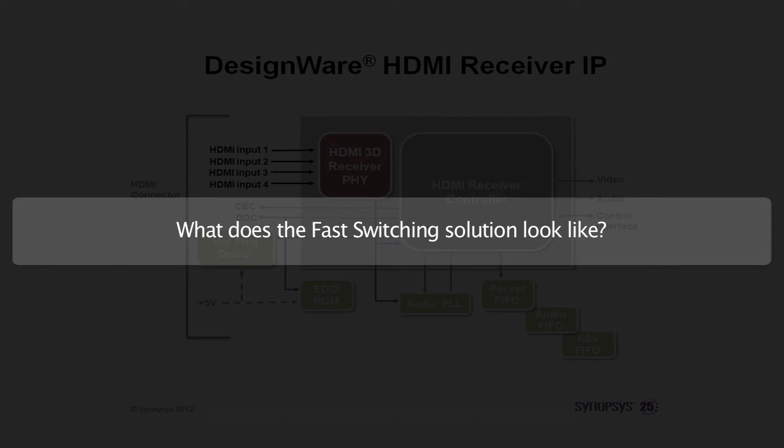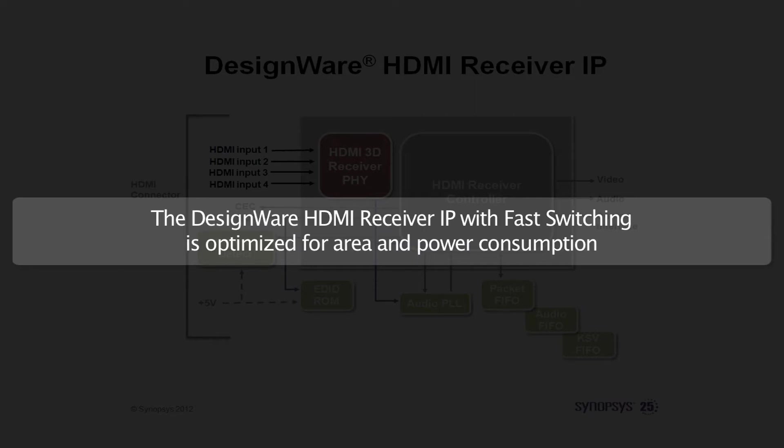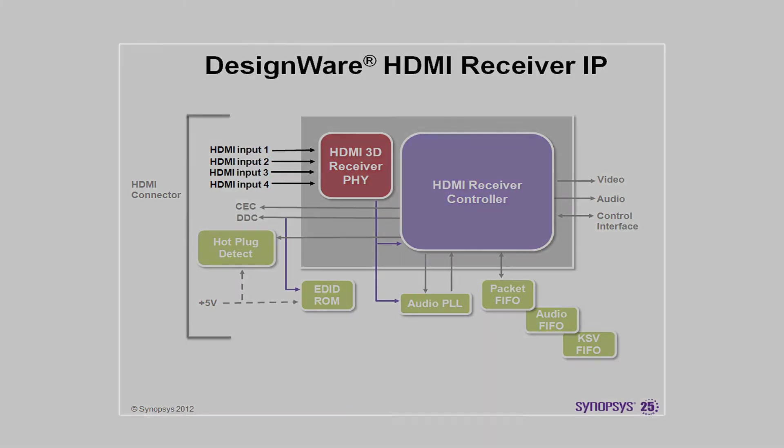Now I will show you exactly what the Synopsys fast switching solution looks like. The Synopsys DesignWare HDMI receiver IP with fast switching solution is optimized for die area and power consumption. It is based on a single HDMI receiver PHY with a 2-port or 4-port input multiplexer, and one single HDMI receiver controller and HDMI receiver API software.